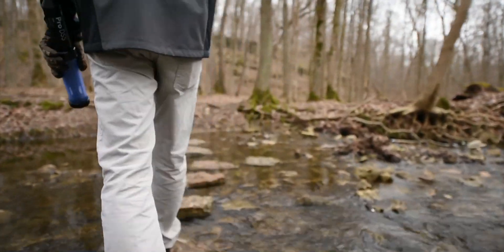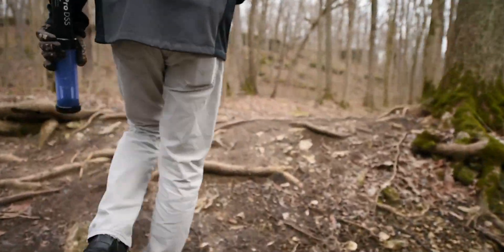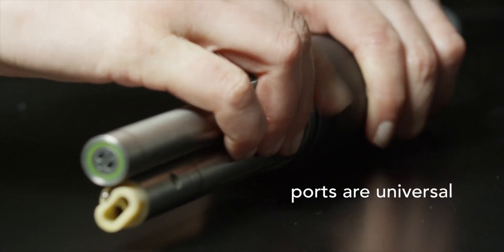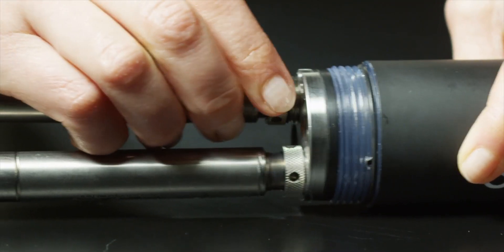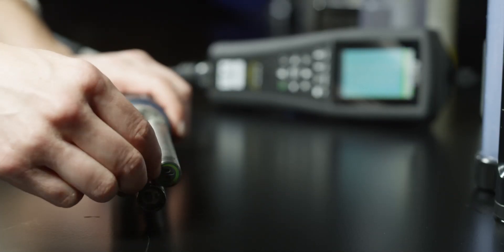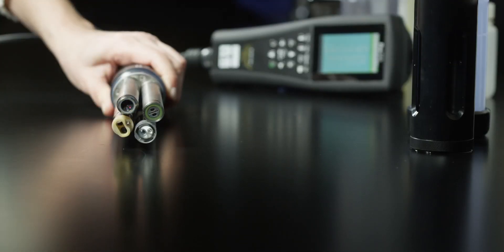The rugged and reliable ProDSS utilizes smart, user-replaceable sensor technology. The four sensor ports on the ProDSS cable are universal, allowing for connection of any combination of sensors. Sensors are automatically recognized by the handheld, preventing the need to set up sensors which is required with analog instrumentation. ProDSS smart sensors also retain calibration, even if disconnected from the instrument.